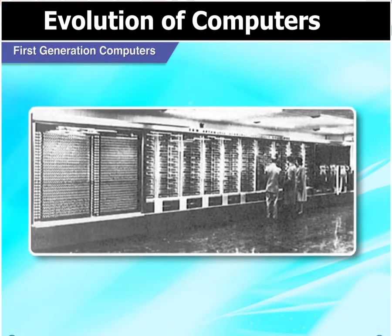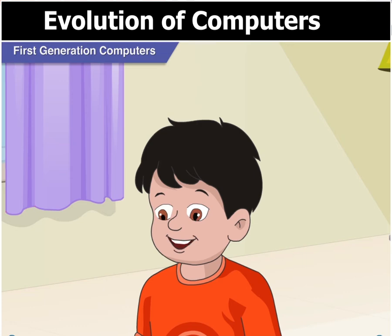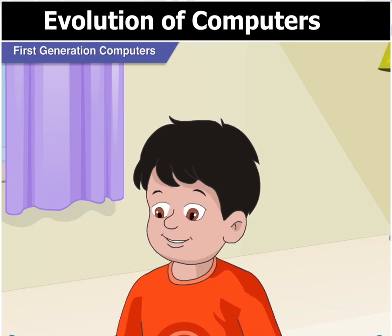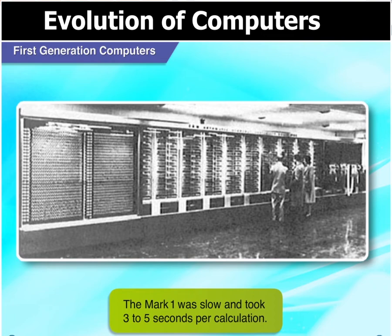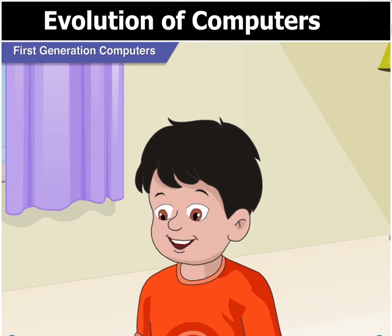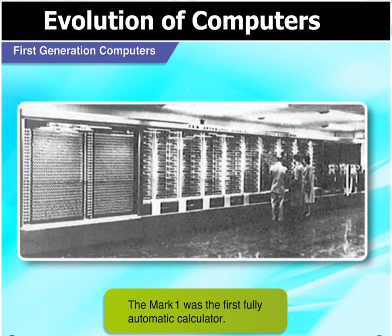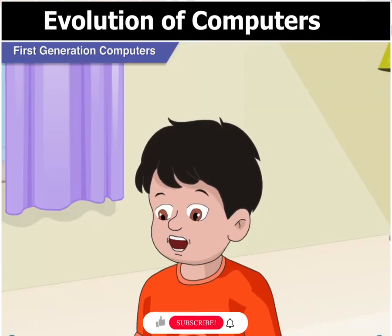These first generation computers were never meant for homes. They were kept in laboratories specially made for them. Oh, a lab to keep only one computer. It must have been a very efficient computer. Right Toggle? Well, no Goggle. On the contrary, the Mark 1 was slow and took 3 to 5 seconds to perform a single calculation. Then what was so special about it? Why keep such a slow machine in a laboratory? Because it was the first fully automatic calculator. There was no other calculating machine smarter than the Mark 1 at that time. Oh, now I understand.